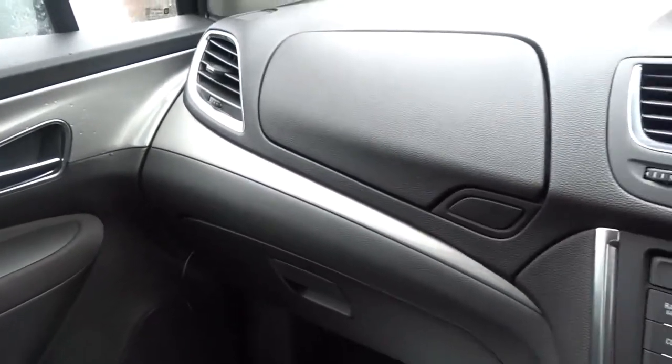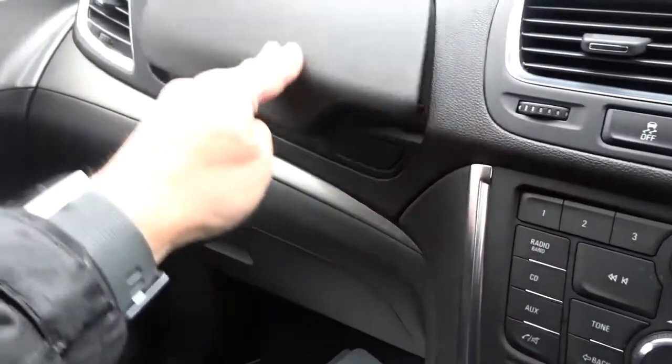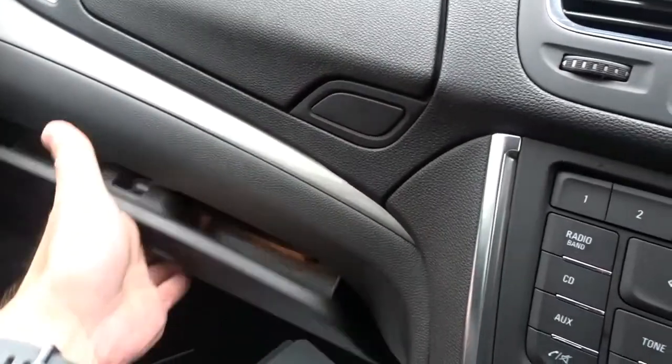Once inside the car you'll find a really pleasant sense of space, plenty of storage space for the passenger, and a glove box above and below the dashboard area.